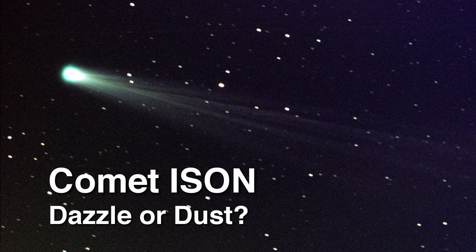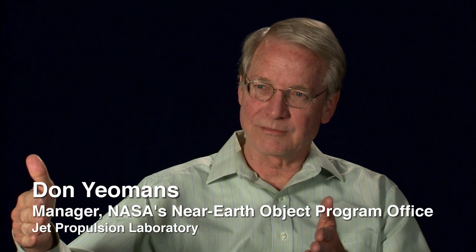There's great interest in Comet ISON for a couple of reasons. First of all, it's coming from the very edge of our solar system, so it still retains the primordial ices from which it formed four and a half billion years ago. It's been traveling from the outer edge of the solar system for about five and a half million years to reach us in the inner solar system, and it's going to make an extremely close approach to the Sun and hence could become very bright and possibly a very easy naked eye object in early December.